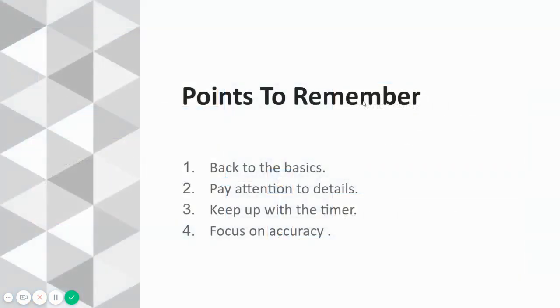Basic pointers to remember: it's back to basics — mostly 8th or 10th standard English. Pay attention to details. Keep up with the timer — very important because it's an interactive test. If questions are easy, time plays a very important role in the selection process. Focus on accuracy rather than rushing through 100 questions; be bang-on right with every answer you select.